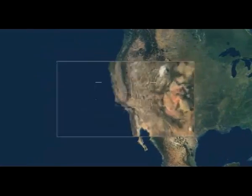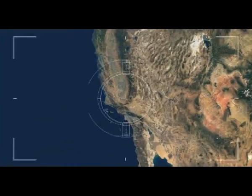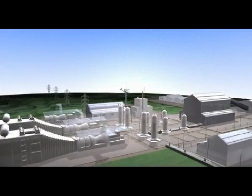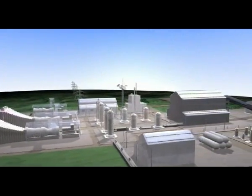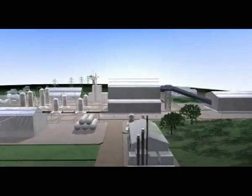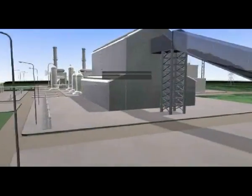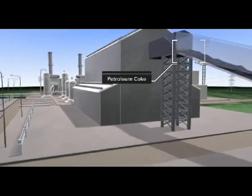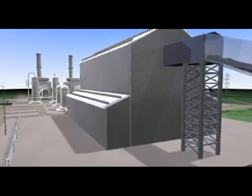California is an ideal site for a new, clean electricity production facility that would generate a gross output of nearly 400 megawatts of low-carbon electricity. The Hydrogen Energy California project will utilize petroleum coke, a byproduct of the oil refining process, supplemented by coal when necessary.